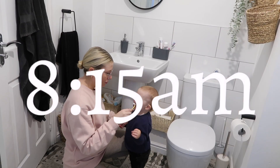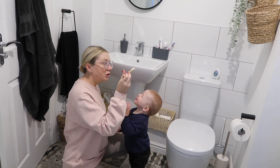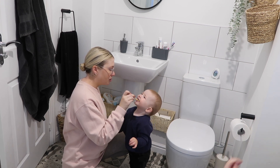Now we're all finally dressed, it's time to brush our teeth. Leo obviously brushes his own teeth but Cooper is so good at letting me brush his — he really really loves having his teeth brushed, which is lucky because Leo used to hate it.